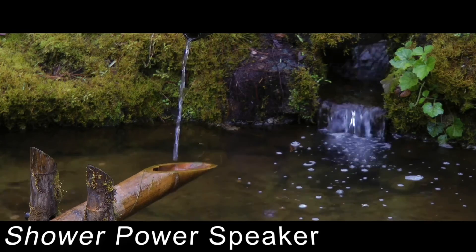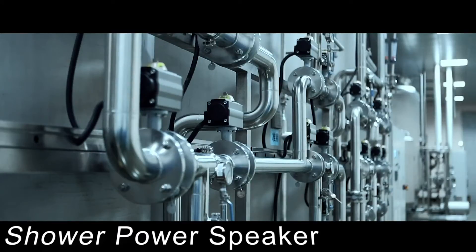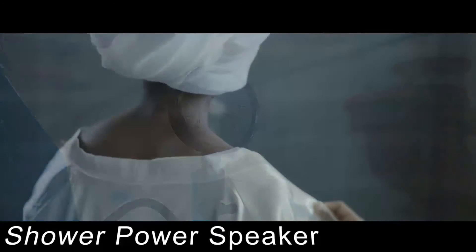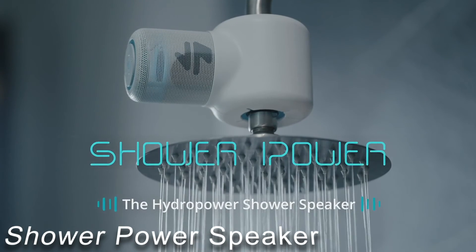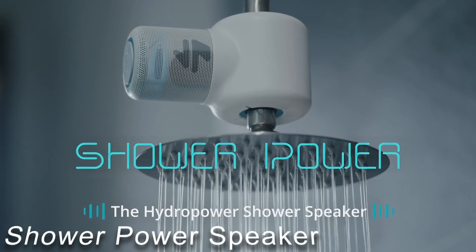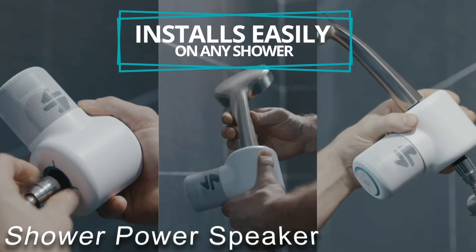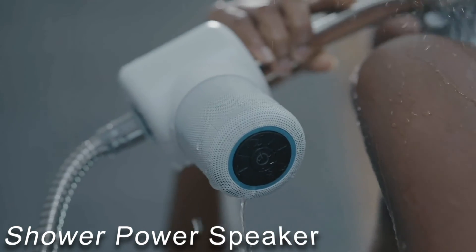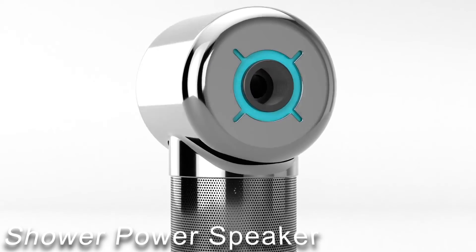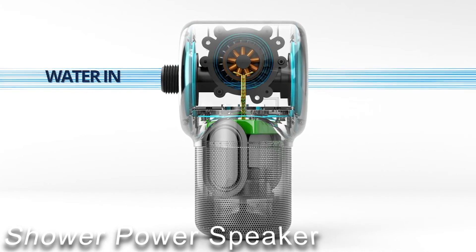You can listen to your favorite music, podcasts, and audiobooks in the bathroom with the award-winning waterproof speaker Shower Power — and it gets all of its energy from water. It is made from 100% recycled ocean plastic and is designed to suit any shower head. The shower is one room in the house where it can be difficult to get adequate sound, and existing waterproof speakers are simply not good enough. With the hydro-power speaker, you'll never be without music in the bathroom. Shower Power is placed directly at the shower head.